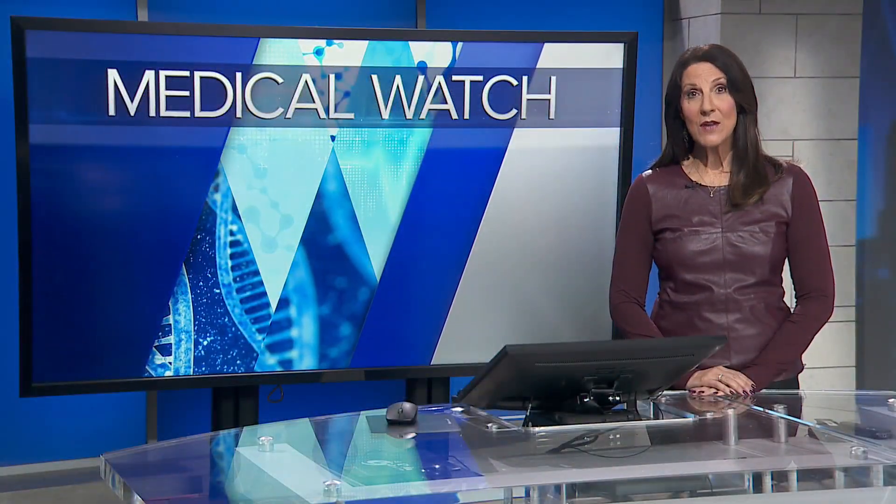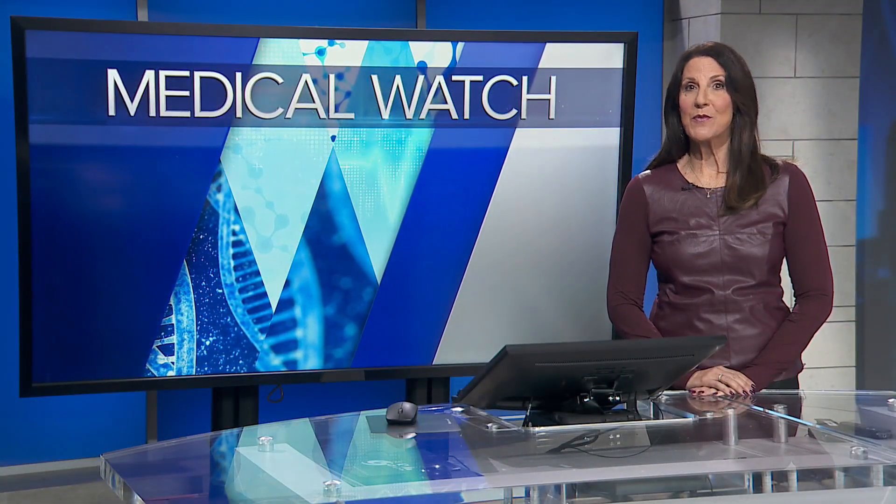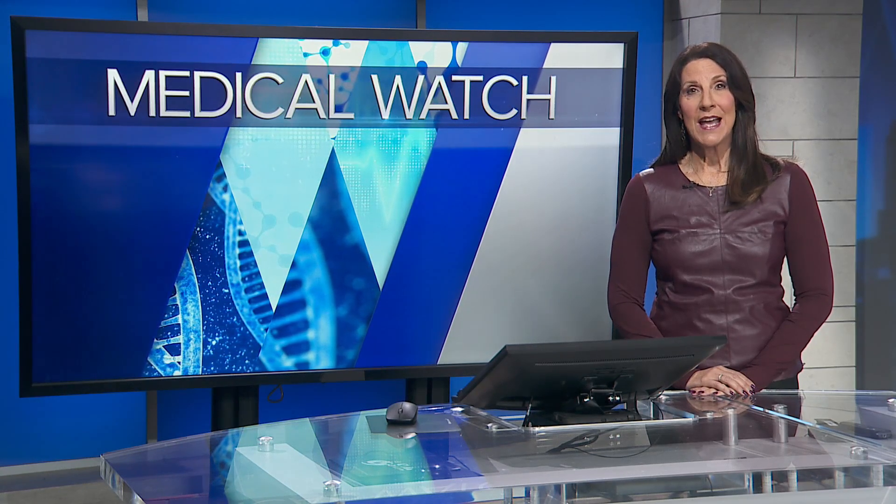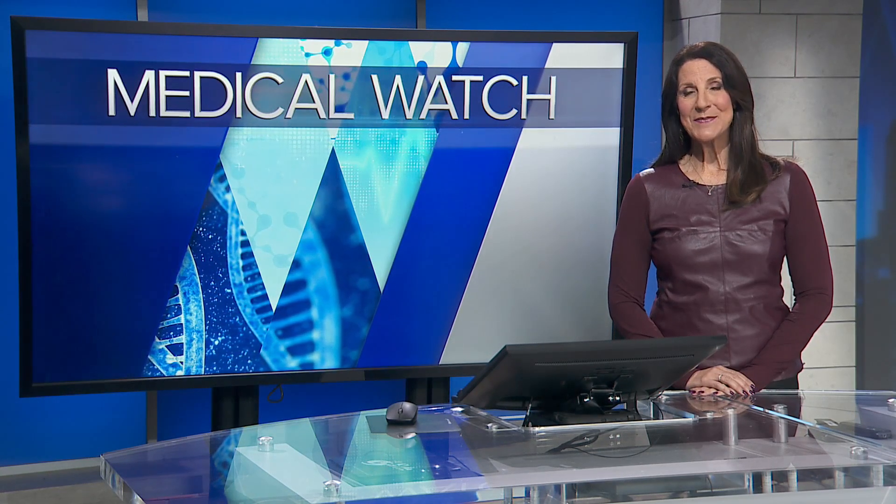Loyola doctors have performed 12 small incision bypass surgeries so far. There are some restrictions and limitations in terms of who qualifies for the procedure, and there is more information available on their website.